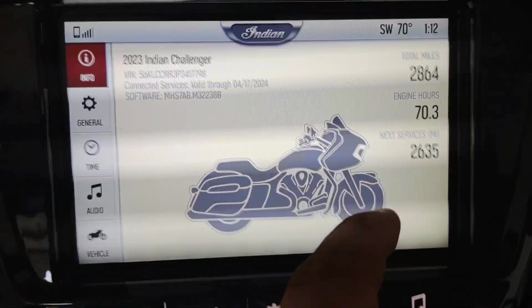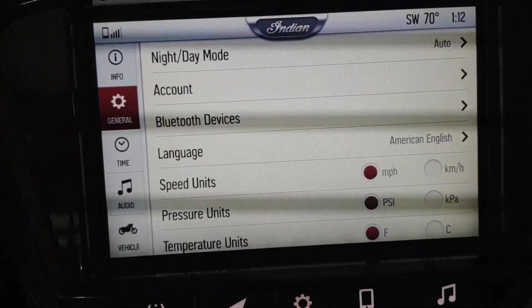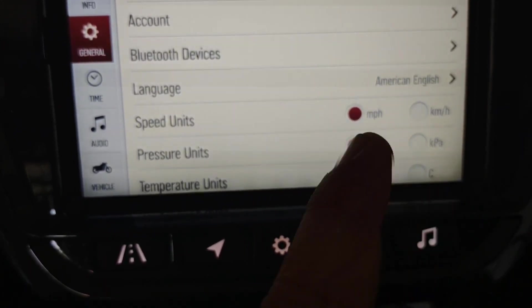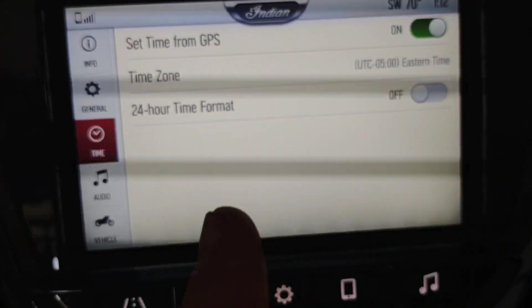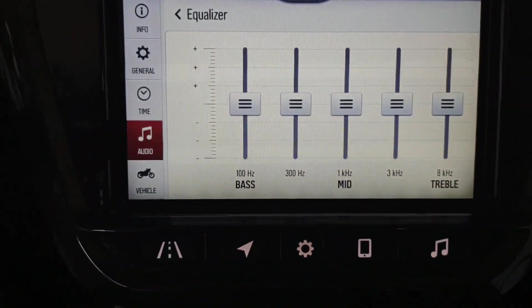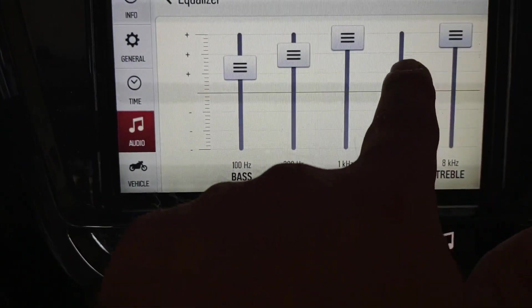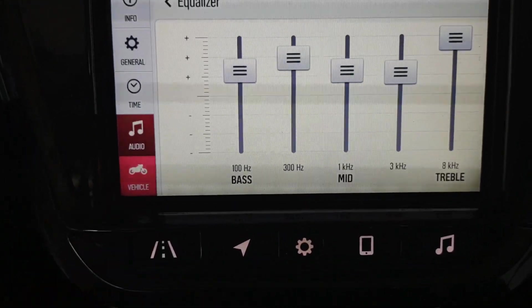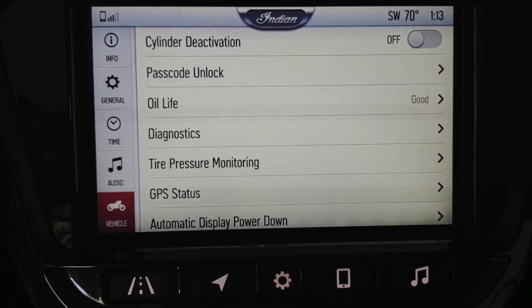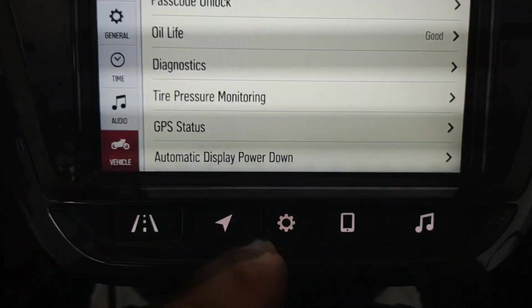If you want to go to all settings, this is basically where you're going to get all your information. General goes through all your settings — you can change everything you want, like switching to Celsius or kilometers if you're Canadian or whatever. This also allows you to set up the time. Your audio setting helps you with the equalizer — if you want your bass up, your mids, your treble — it's actually very intuitive and nice. And then vehicle — this is the pass lock, this is how you change it. You can turn your cylinder deactivation off, which I have off. There's your oil life, diagnostics, tire pressure monitoring, GPS status — all that stuff is found in those settings.